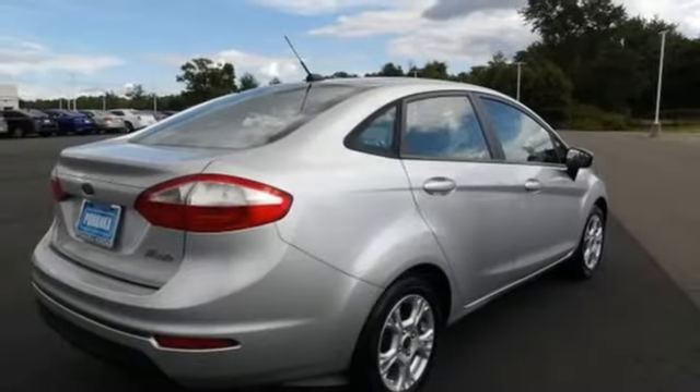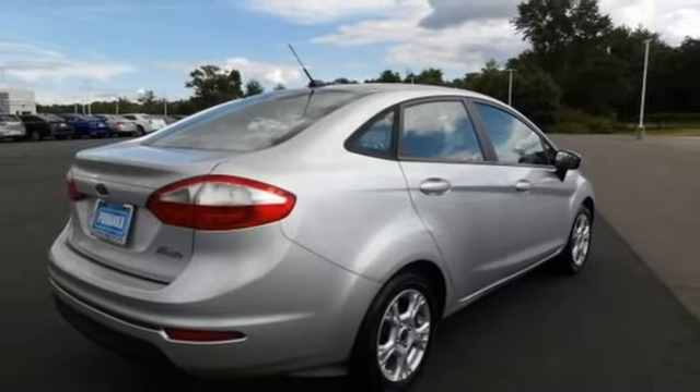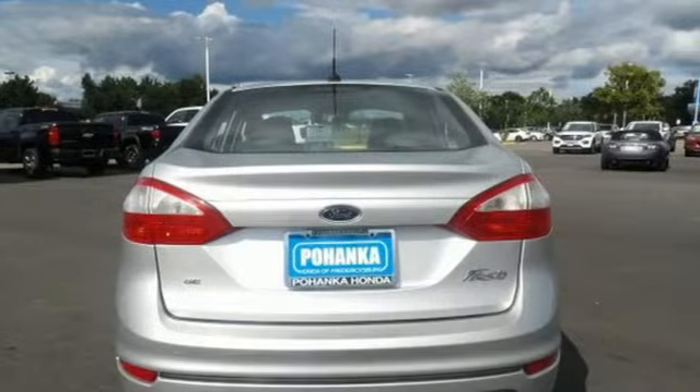Inline four-cylinder engine, aluminum wheels, gas pressurized shocks, and manual transmission.